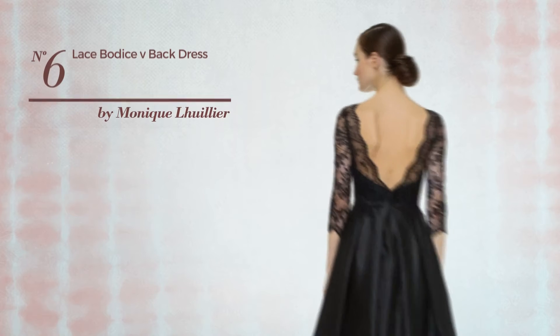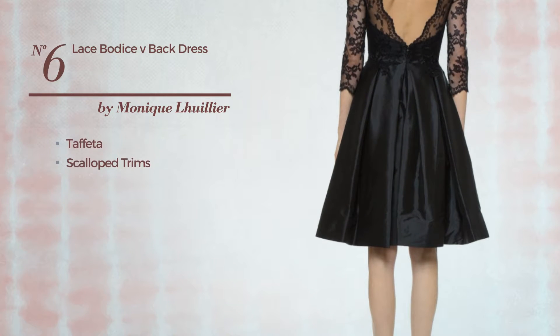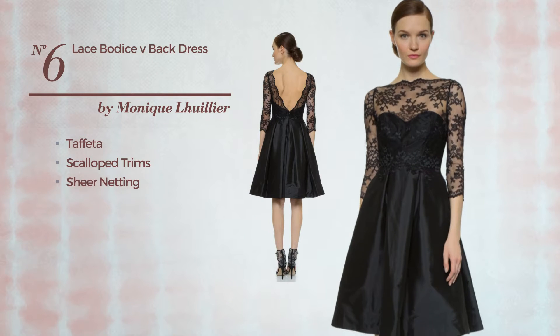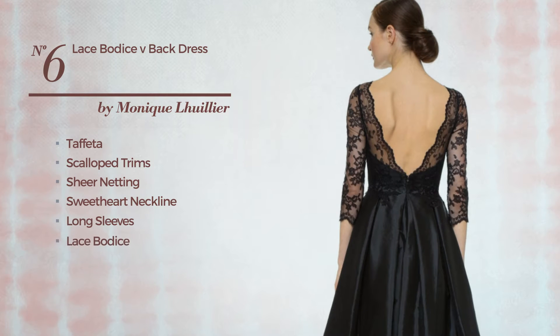Number 6. An All Dress produced with quickly drying taffeta, styled with scallop trims and adorned with sheer netting. This dress includes sweetheart neckline, long sleeves, lace bodice, V-shaped back, lace overlay and back zipper closure. Available in two other colors.